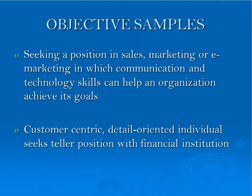Below are two objective sample statements conveying to an employer what you have to offer as far as skills, strengths, and how you can improve their company. The first: seeking a position in sales, marketing, or e-marketing in which communication and technology skills can help an organization achieve its goals. The second is much shorter and to the point: customer-centric, detail-oriented individual seeks teller position with financial institution.